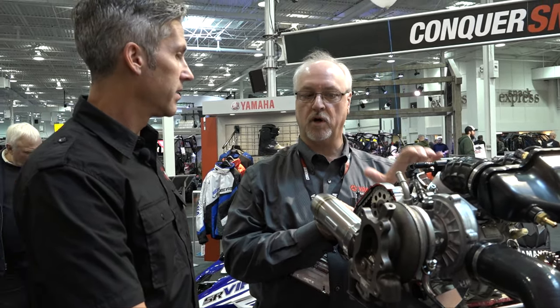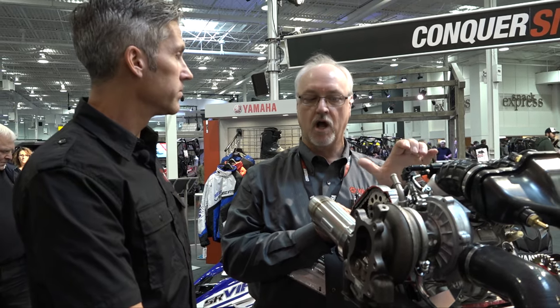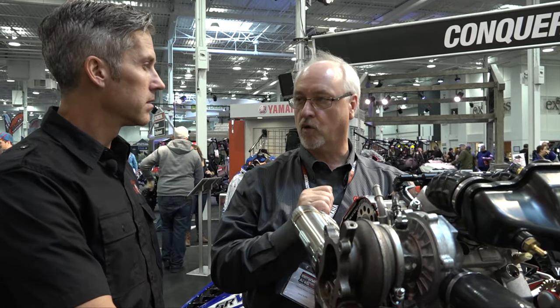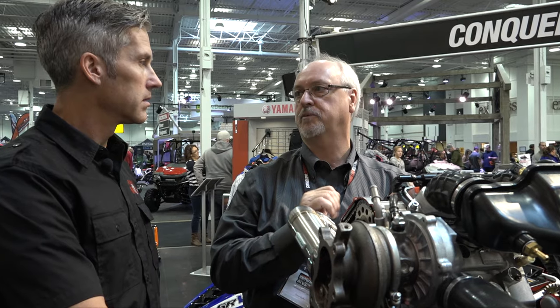What's going to pique people's interest is once these snowmobiles get on the snow. I've personally ridden various models of Sidewinder, and it is that legendary Apex power — that smooth, linear power we're famous for in the Apex, but lots more of it. You can ride it very slowly or very aggressively. It's very linear power, and this snowmobile is surprisingly quiet. We're making very good horsepower with a very low decibel output.